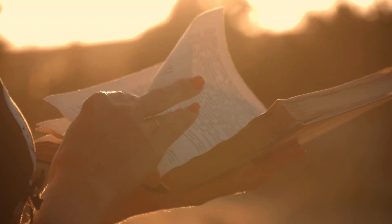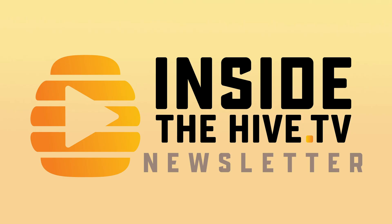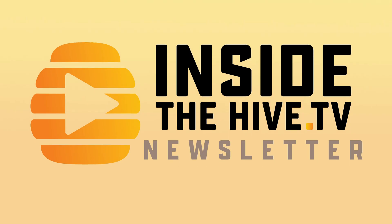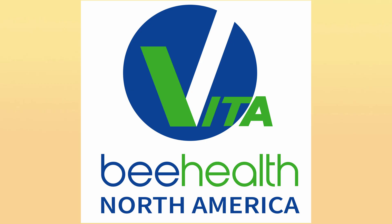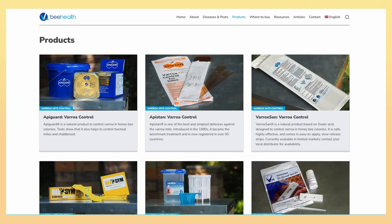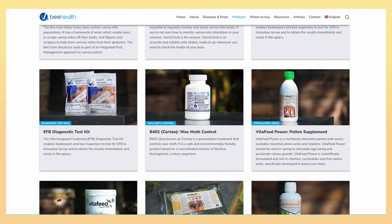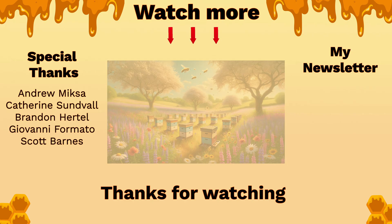I've left some extra materials on what people do to treat chalk brood for my newsletter subscribers if you're interested — link in the description. Vita Bee Health has a selection of honey bee health products, and if you're experiencing problems in your apiary, please check them out. I want to thank Vita for sponsoring this video and you for watching. InsideTheHive.tv — the show of all bees. See you guys in the next video.